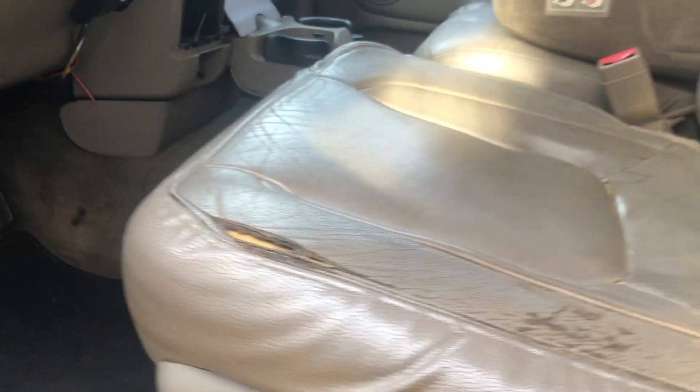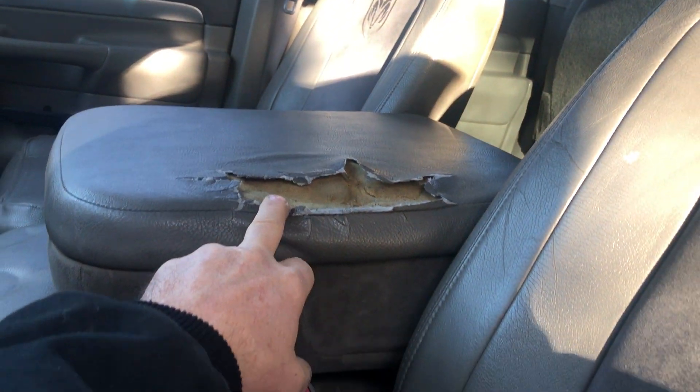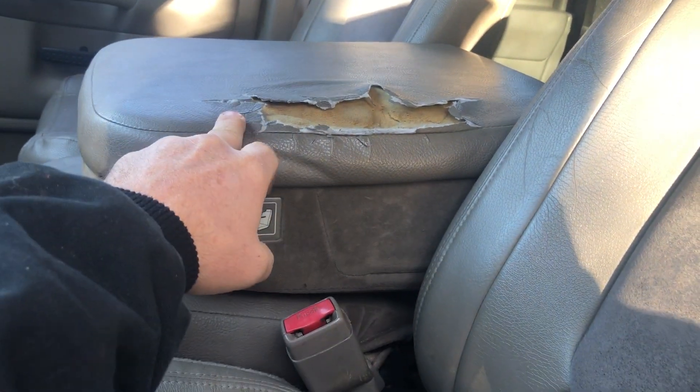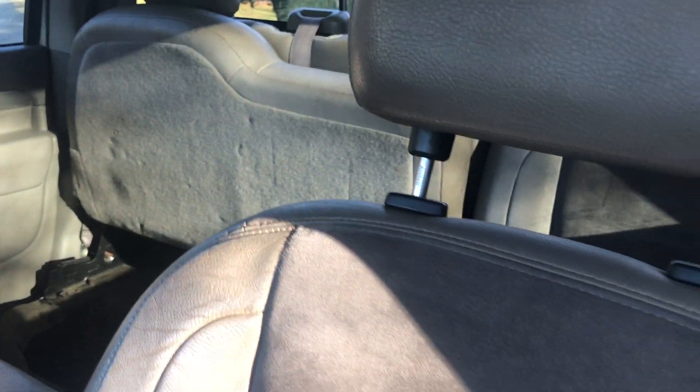Inside, the seat does have some wear here, and it does have a spot here that needs to be fixed — Pulsar shot, 50 bucks, can fix that. Got to lift up back seats.